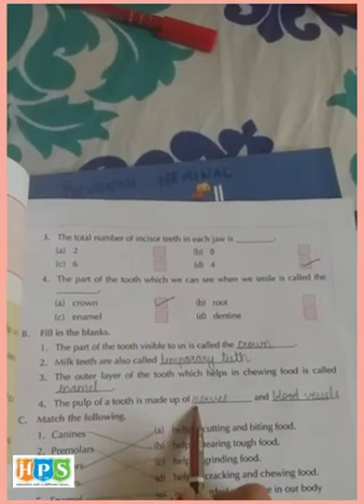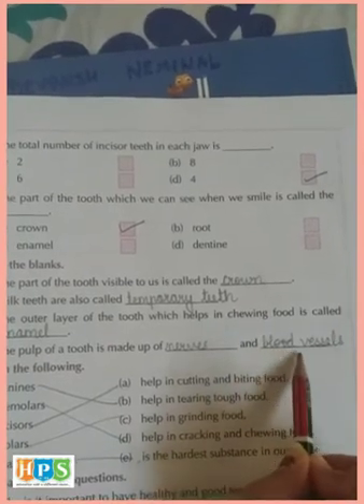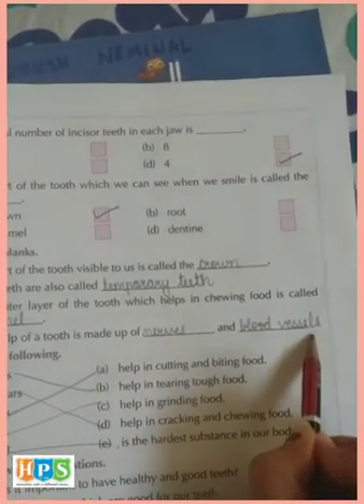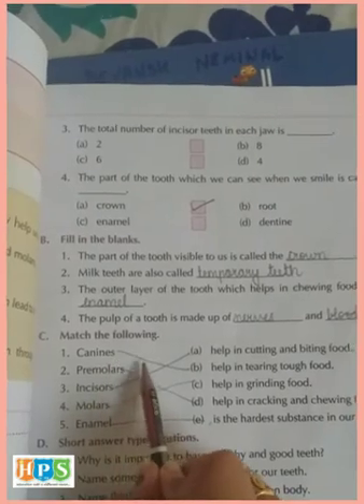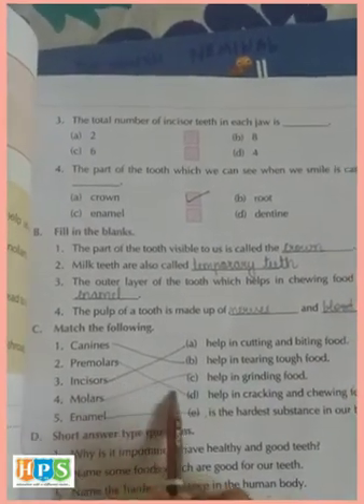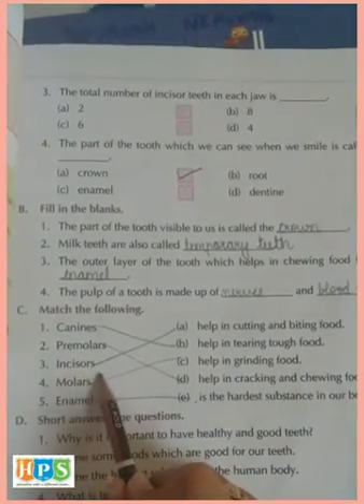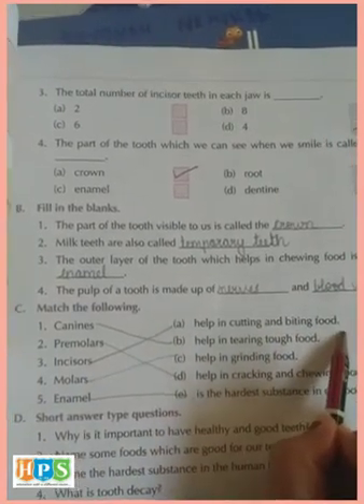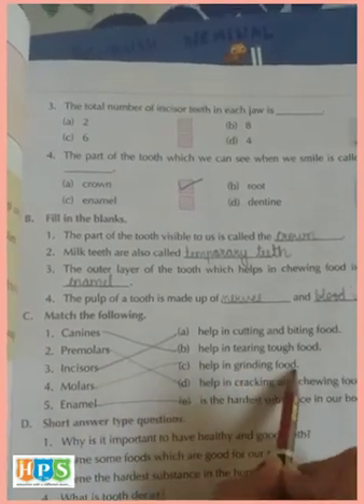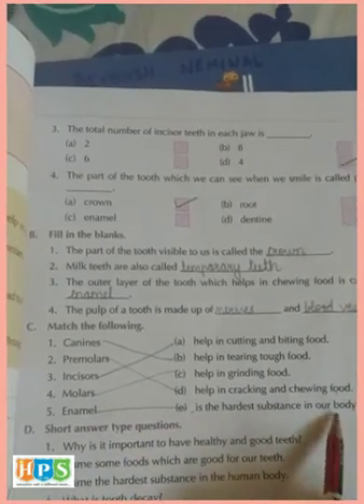The pulp of a tooth is made up of nerves and blood vessels. Match the following: Canines help in tearing tough food. Pre-molars help in cracking and chewing food. Incisors help in cutting and biting food. Molars help in grinding food. Enamel is the hardest substance in our body.